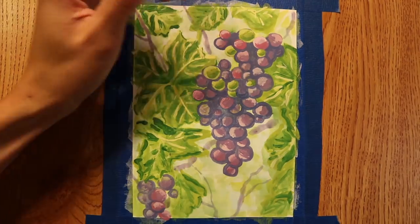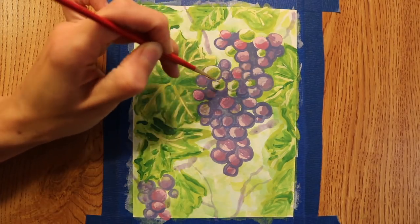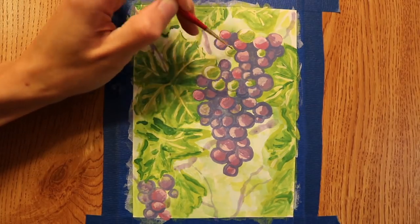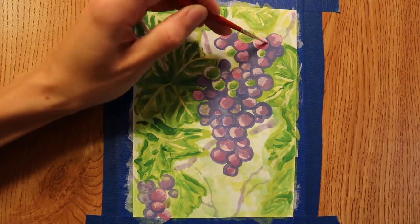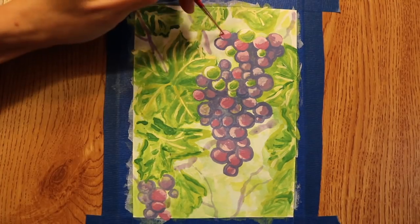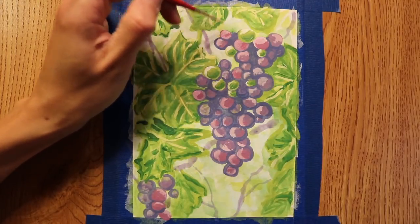Another thing to consider is whether that variety is self-fertile or what's called dioecious. Dioecious is when the male and female flowers are on separate plants. A self-fertile or hermaphrodite plant would have the male and female flowers on the same plant.